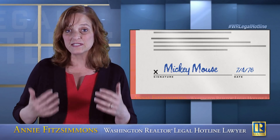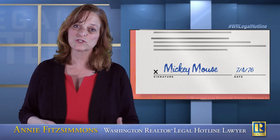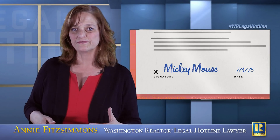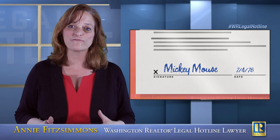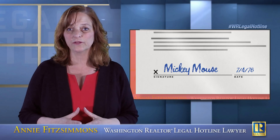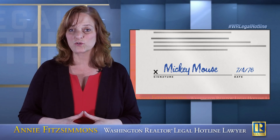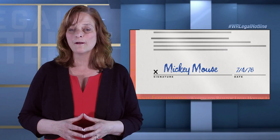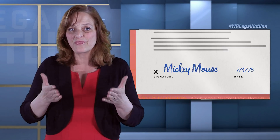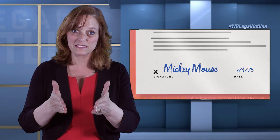And ask: is this same signature block that you're going to give me the one I should use on the purchase and sale agreement, on the form 17, on any seller counter offers, on any documents going forward signed by the seller? And the answer from the title company will be yes. Once the title officer gives you the signature block to use, that will be the signature block that this seller needs to use on every contract created with respect to the sale of this property.